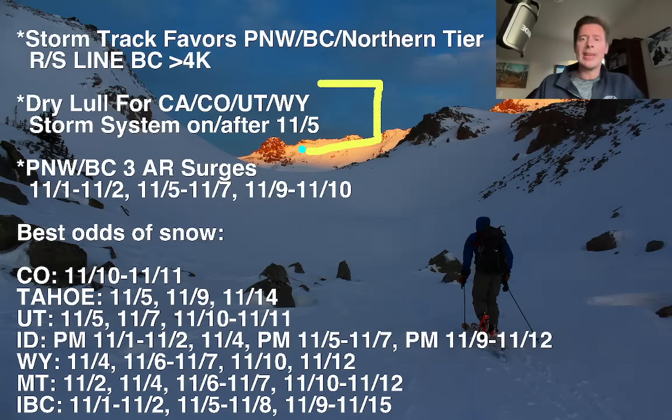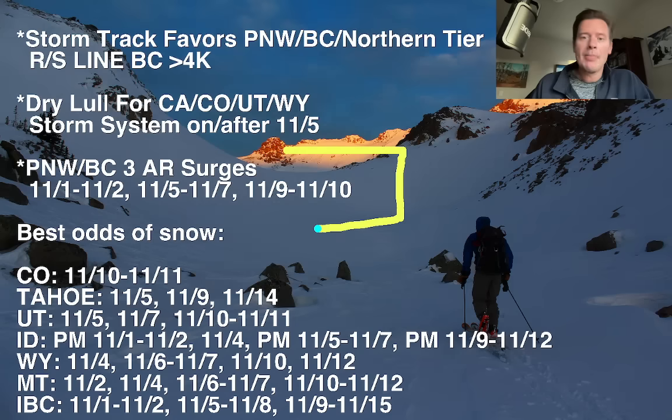California will get the change first because there's a storm system and a very powerful jet that will plow right in to Tahoe and the Sierra with some precip — I'll show you that coming up. Overall, when you look at the Pacific Northwest and B.C., we've got three surges of atmospheric river moisture: November 1–2, which is what we're seeing happen right now; November 5–7; and then a third one around November 9–10.